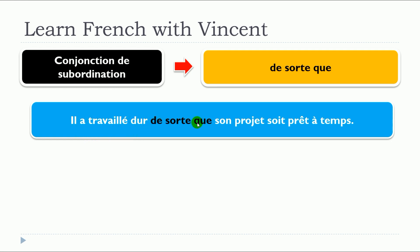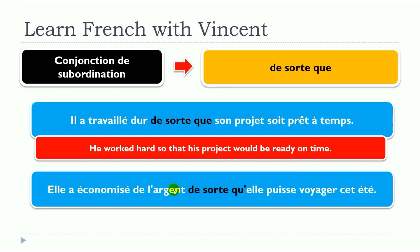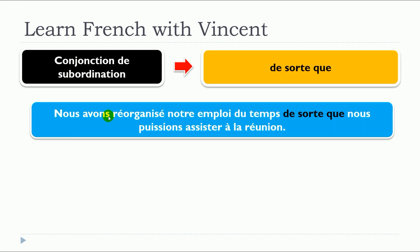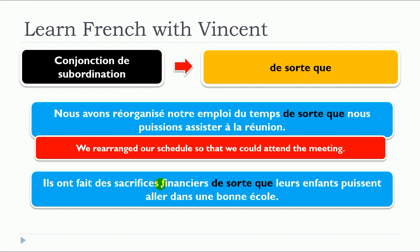Il a travaillé dur de sorte que son projet soit prêt à temps. Elle a économisé de l'argent de sorte qu'elle puisse voyager cet été. Nous avons réorganisé notre emploi du temps de sorte que nous puissions assister à la réunion. Ils ont fait des sacrifices financiers de sorte que leurs enfants puissent aller dans une bonne école.